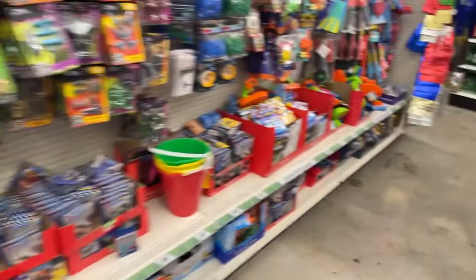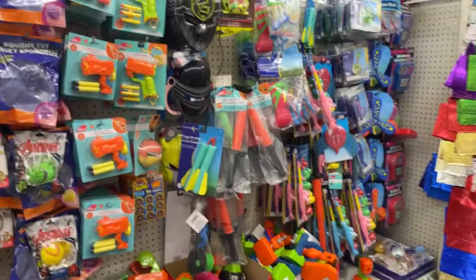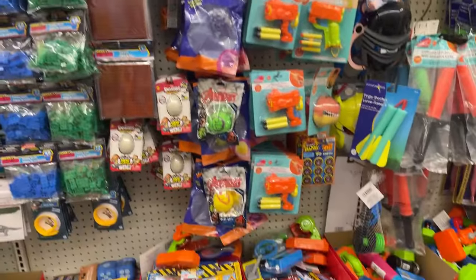I don't see anything super exciting here, but I come through all the time. I bought a bear that I'm going to turn into a panda bear for my grandson — that's another project I have to do in the middle of the night.